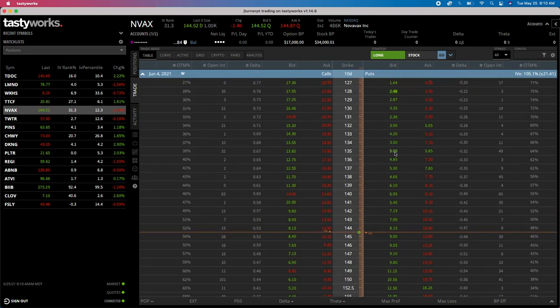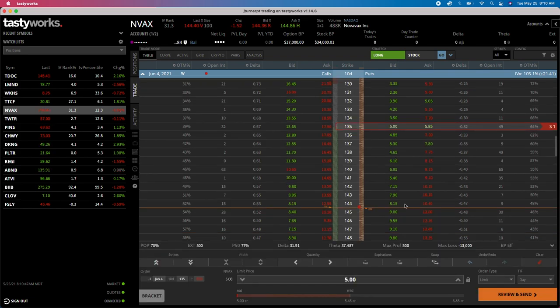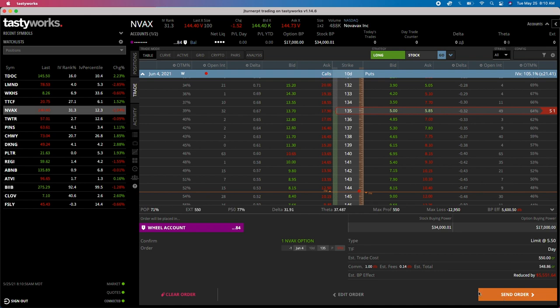Let's look at the 135 strike - I'll try to go $5.50 and see if we can get that. Reviewing the trade: selling one 10-day, 135 strike put, selling to open, putting $548.86 in our account, using just over $5,500 in buying power. Let's go ahead and fire this up and see if we can get it filled.